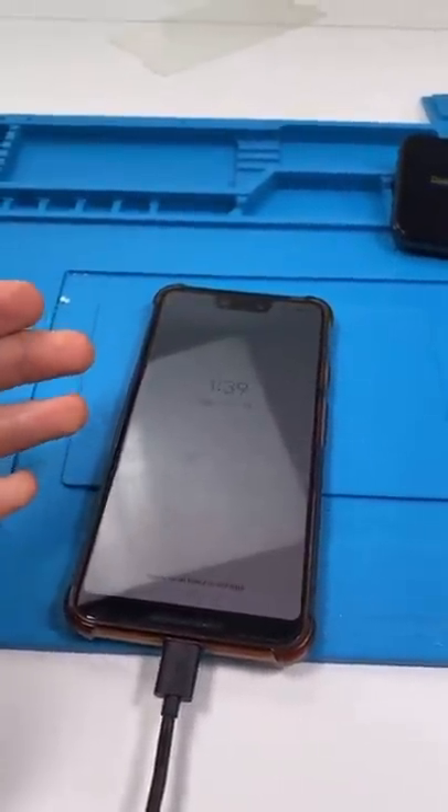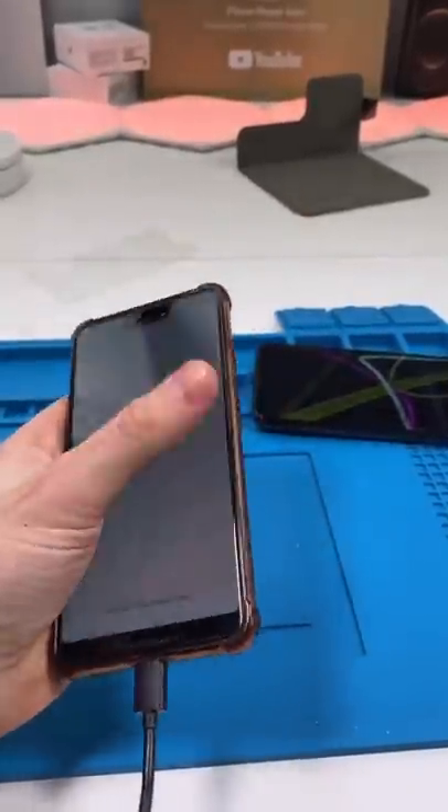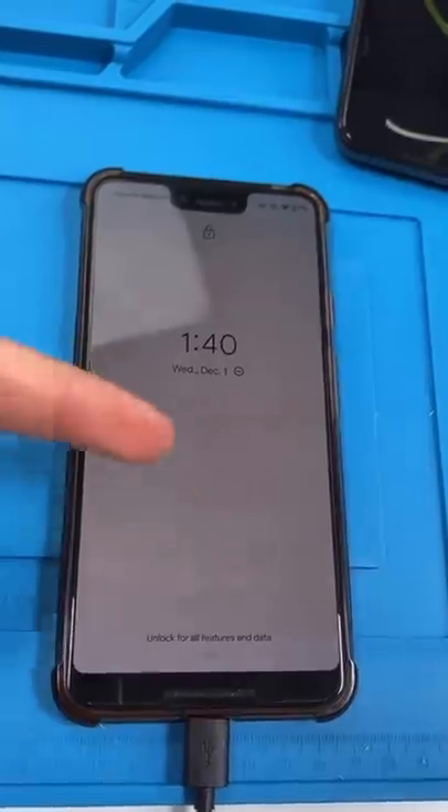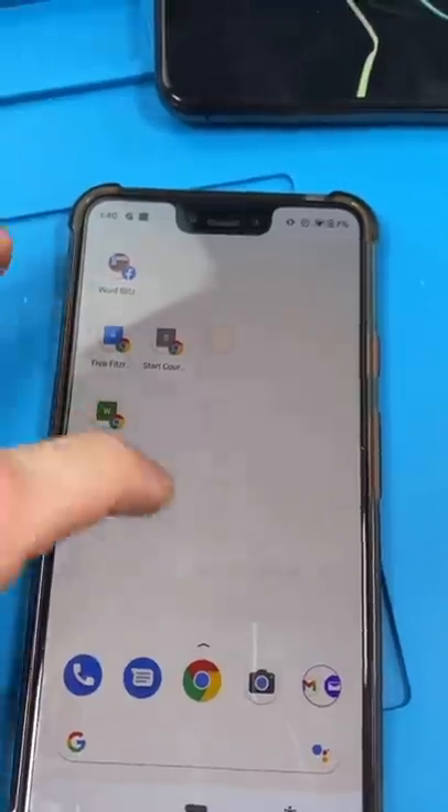A customer just came in with this phone and at first glance there appears to be nothing wrong with it. But if you look closer, you can see that there are images on the screen that just won't go away. No matter where you go, they're always there. Mark Zuckerberg is always there.